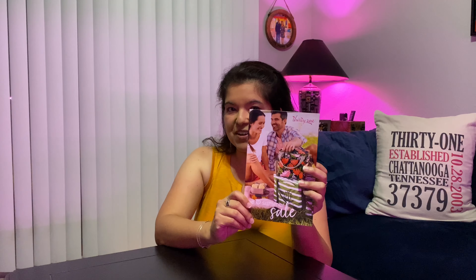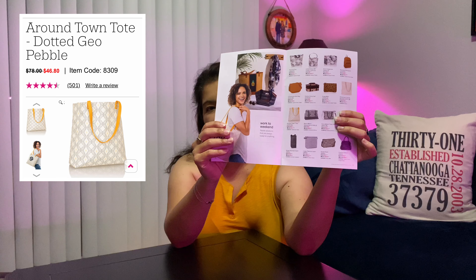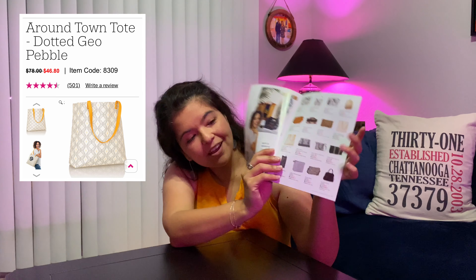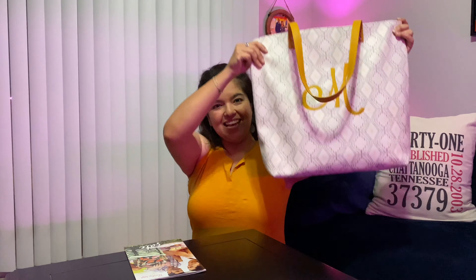There are two bags I'm highlighting today. Alicia and I went shopping and picked two really fun finds from the outlet. One of them can be found in the summer catalog — I'm going to turn to it now. It's on page 11 and it is the Around Town Tote. You'll see it there in the dotted Geo Pebble pattern. And guess what — I have one with me. Check it out. Look how beautiful!